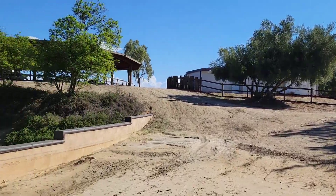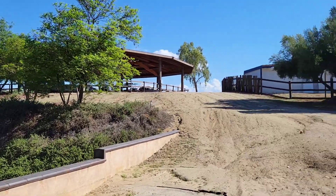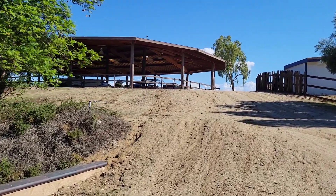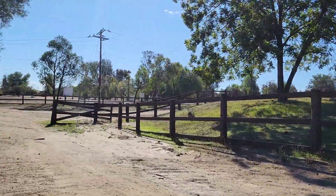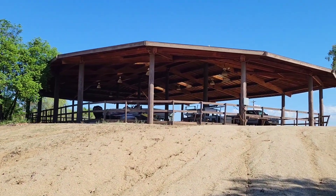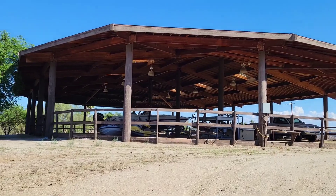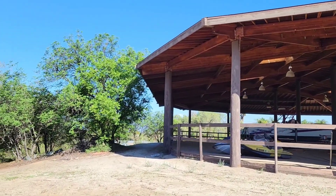This property is in Perris, in Gavilan Hills. Check the arena — 11,000 square feet of arena. Beautiful, beautiful property.